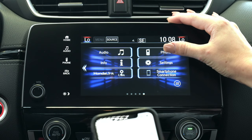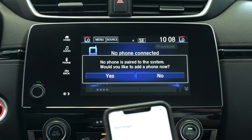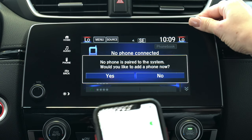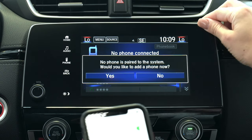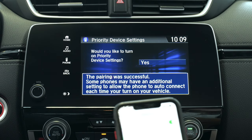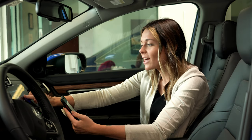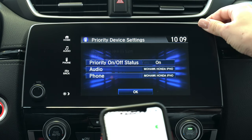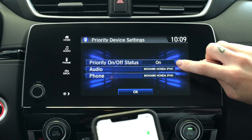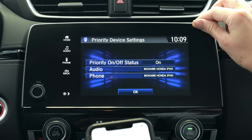Head to your phone icon on your main screen and also go to your phone's settings and select the Bluetooth option. Make sure that your Bluetooth is on. Your screen is going to ask if you'd like to add and pair a new phone — select yes. By selecting hands-free link you're then going to allow the car to sync your favorite contacts. The pairing was successful — please go ahead and turn on priority device settings. The car will then ask if you'd like to turn your audio on and your phone on, or just one or the other. Once you've selected what you'd like, press the OK button.